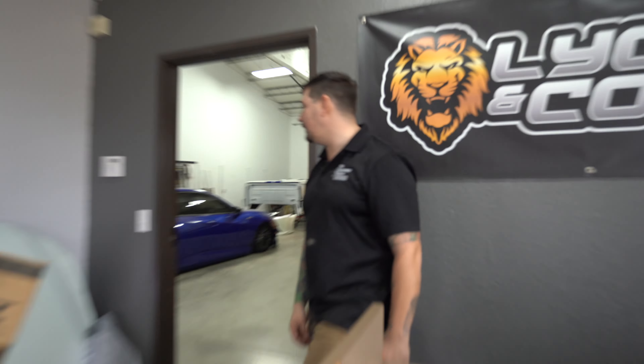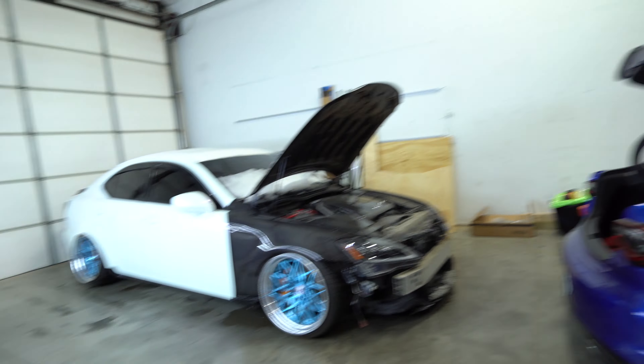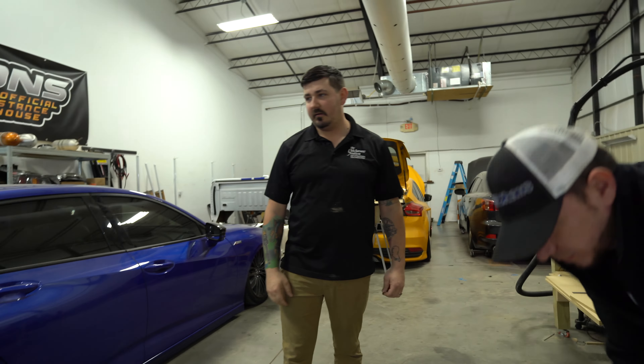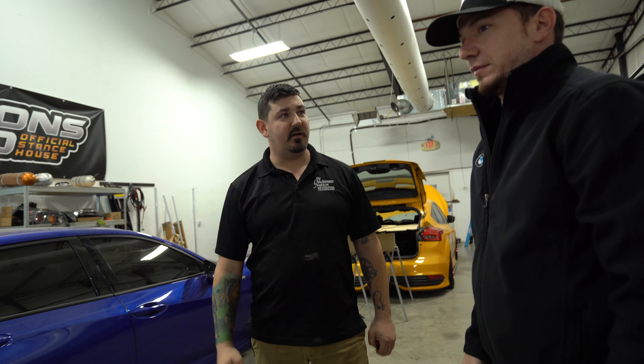What have you been working on? This is Justin, the owner of Lions & Co. Just doing what we do and helping each other out. This car is kind of on air — well, the bags are dry rotted, so it's a never-ending project.